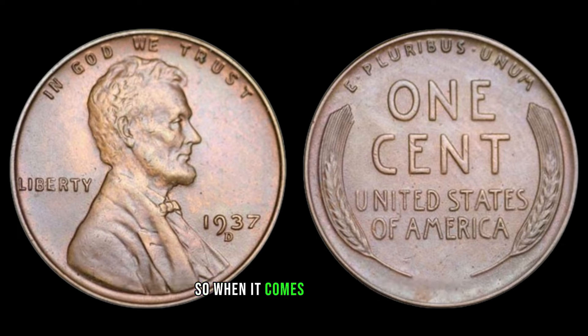When it comes to the 1937 D Mint Mark Lincoln one-cent coin, its scarcity could significantly impact its value. Furthermore, understanding the historical context surrounding the year of minting is crucial. In 1937, the United States was still recovering from the Great Depression, which influenced various aspects of society, including coin production. This historical backdrop adds layers to the significance of the coin and can affect its perceived value.